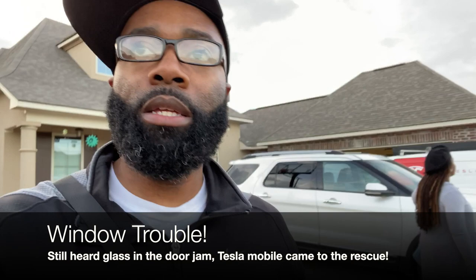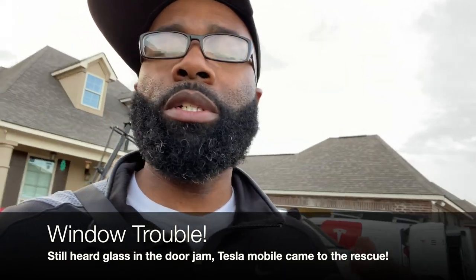One thing that happened with getting the new window installed is that there was still glass inside the Tesla. I was able to connect with the Tesla mobile service center, which is here at my house right now — pretty cool. They are cleaning all the glass out and checking my windows because I had a few other window issues. I thought it was pretty cool being able to connect with the mobile unit to have them come out. My tech did not want to be on camera, which is understandable, but he's back there fixing it as we speak. I'm just going to zoom in a little bit to show that they're actually doing the work here right in my driveway.